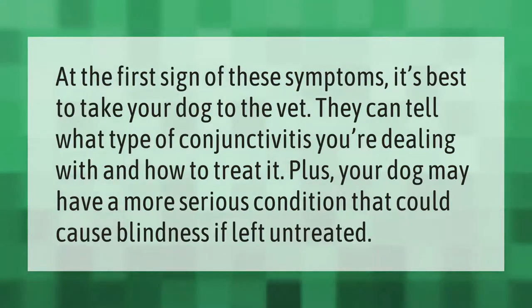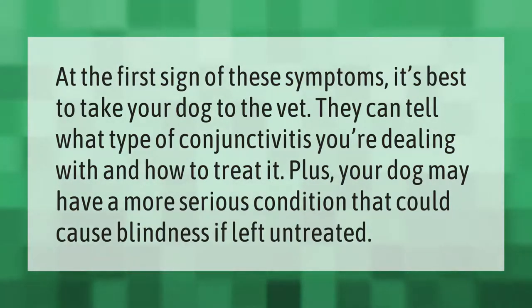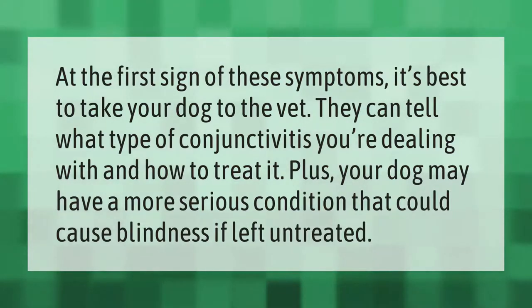At the first sign of these symptoms, it's best to take your dog to the vet. They can tell what type of conjunctivitis you're dealing with and how to treat it. Plus, your dog may have a more serious condition that could cause blindness if left untreated.